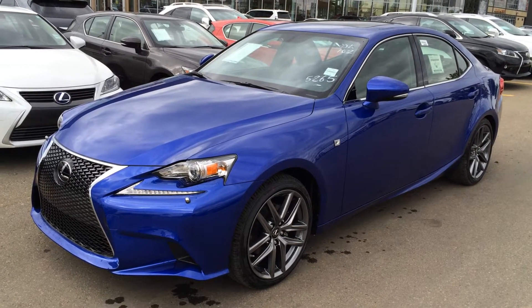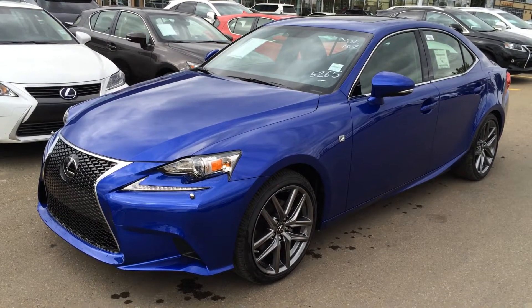Hey everybody, welcome to Lexus of Edmonton. We're located off 111th Ave and 170th Street in Edmonton.